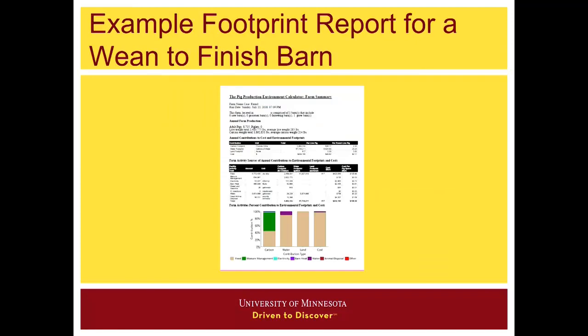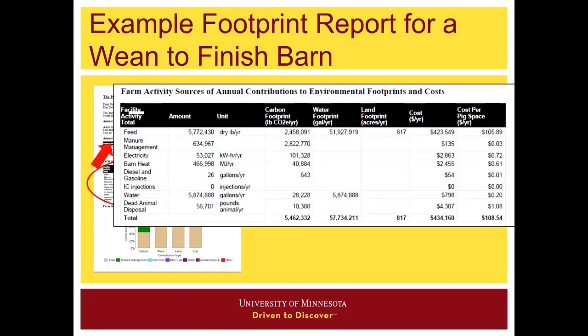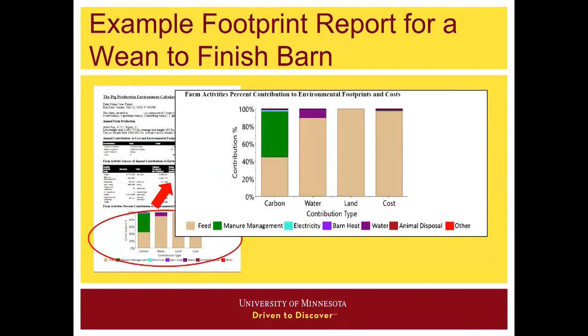This is an example footprint that would come out for a wean-finished barn. If we look at it a little closer, it shows annual contributions to cost and environmental footprints — water, land, carbon, as well as cost. Then it breaks down what are the main sources of these contributions to the footprints and costs. And finally, for a given footprint, what's the breakdown between feed, manure management, and electricity, for example.